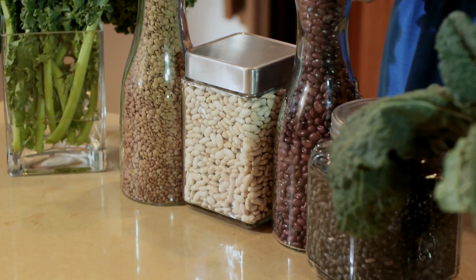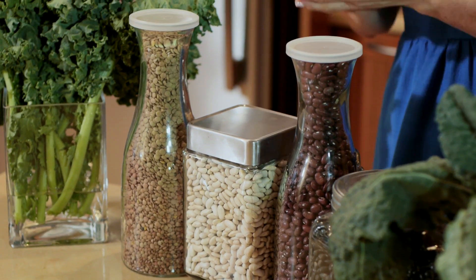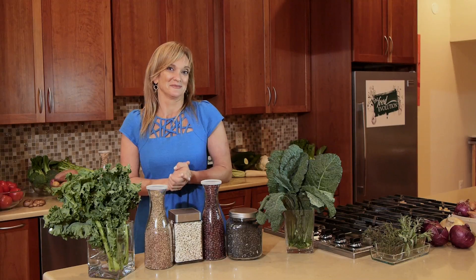Iron is an abundant mineral found in whole foods, real foods. So eat a healthy, rich diet and stay strong.